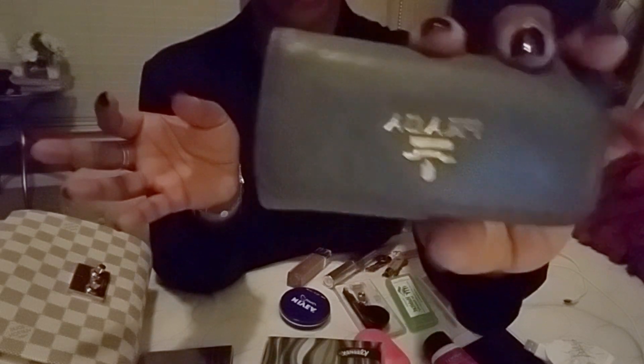And this is my Prada key holder. I will do a new updated video on this piece, but I used to carry a pink one in Saffiano leather. Now I carry the gray with gold hardware in the soft leather. So that's everything — I would not carry more than this.